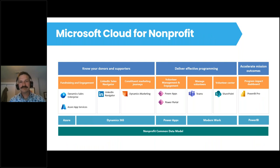This snapshot illustrates how Microsoft has built that nonprofit stack and leveraged many tools organizations are already using. The foundation is the nonprofit common data model, which aligns a single data structure so all the data works together. They're leveraging tried and true Microsoft solutions — Azure, Dynamics 365, Power Apps, Modern Work, Word, Excel, and Power BI — and building nonprofit solutions on top of that industry-standard platform.